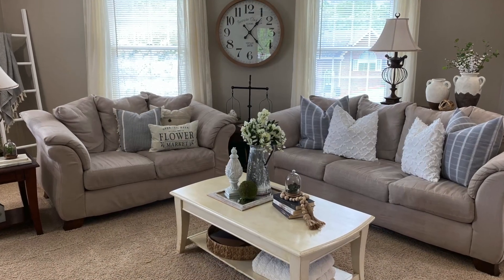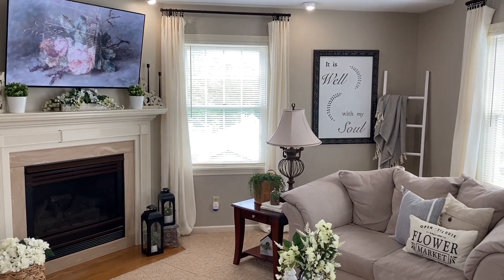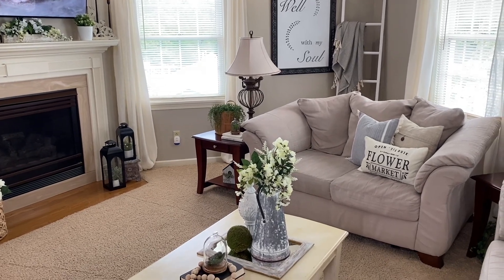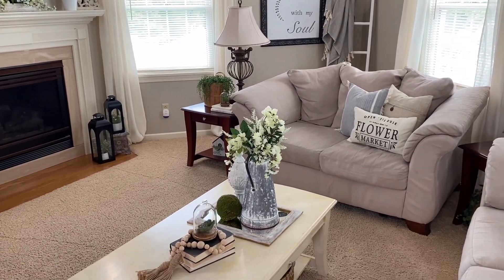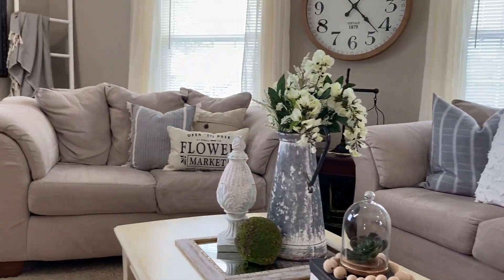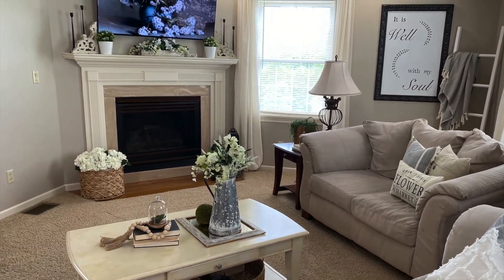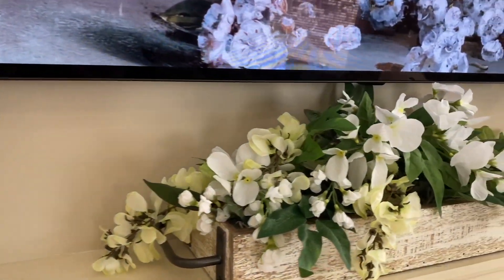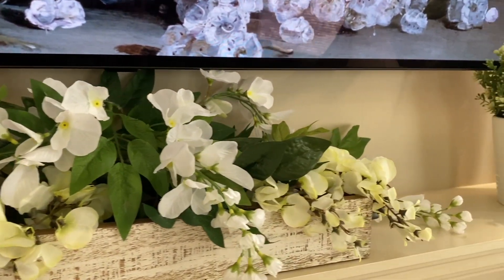Moving right along, welcome to our family room. This room is where we spend the majority of our time together as a family, and is usually where I like to change, rearrange and mix up the decor so that I don't get bored. However, since doing the spring refresh in here, I have to say that I haven't touched a thing — and that is saying a lot for me. I'm absolutely loving the cozy, relaxing vibe that these neutral colors provide in this room.